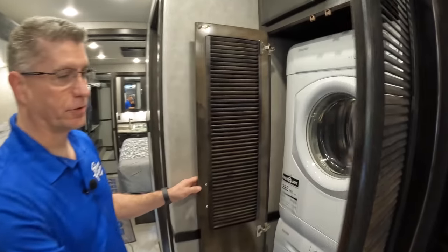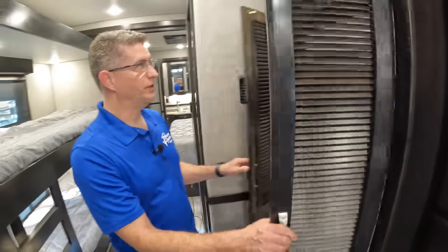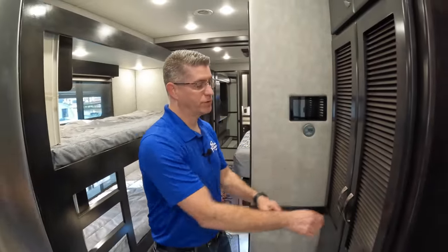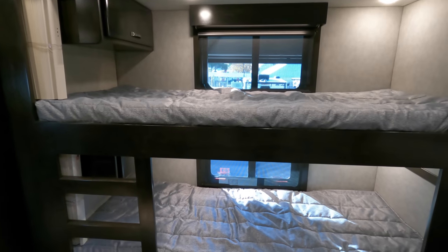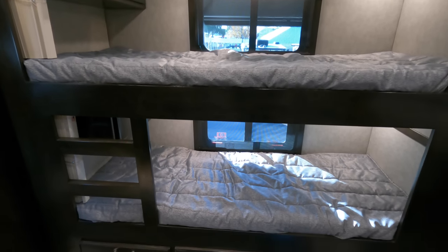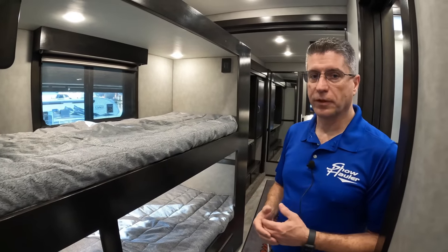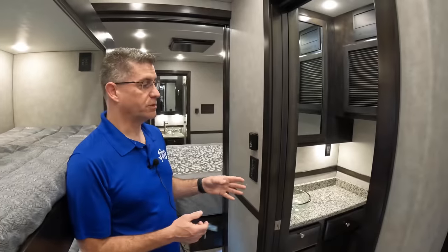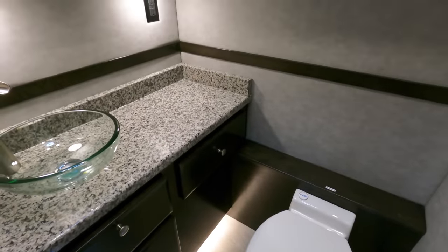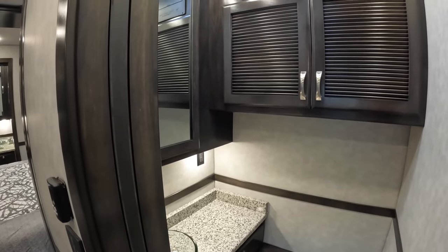We do have dishwashers available as an option. This one has bunk beds, but if somebody doesn't want them, we have literally around 300 floor plans for coaches this size, then we can customize further from there. This is a bath-and-a-half coach with a half bath featuring granite countertops, a vessel sink, and a macerator toilet. That area also contains the multiplex system, breakers, fuses, and all the power management for the coach.